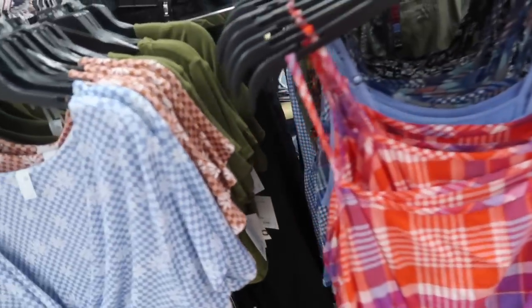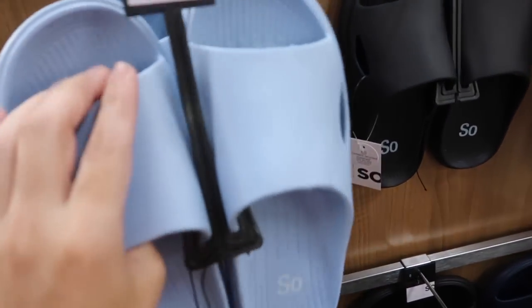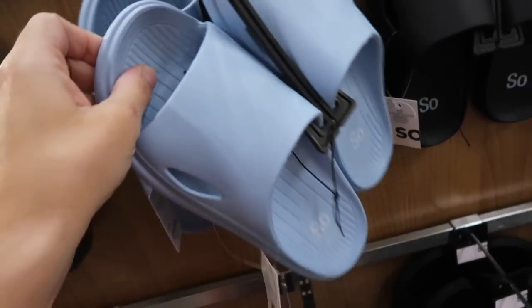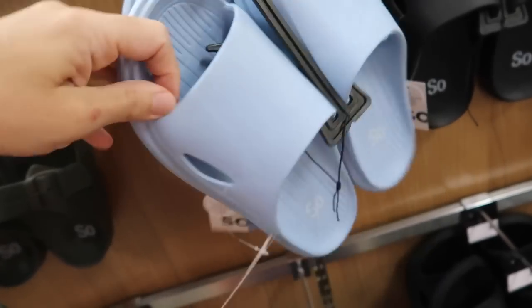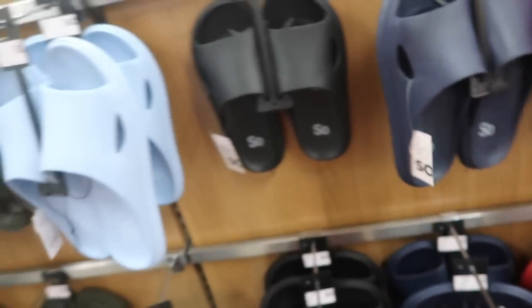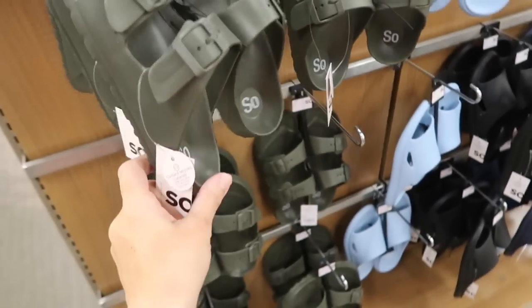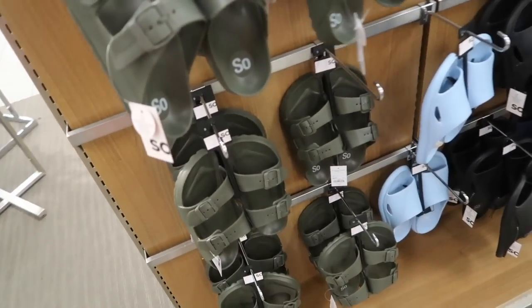These are regularly $30. New rubber slides from Sew. These have that rubber look — I like these because they're not as chunky as the ones from Walmart. They have the blue, black, navy, and red. These are regularly $18.99, on sale for $9.99.